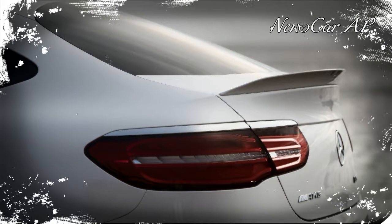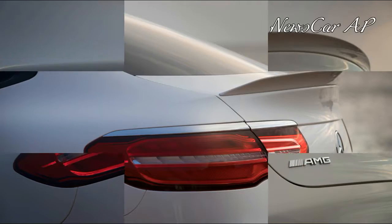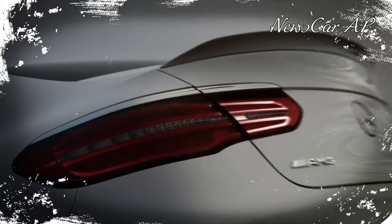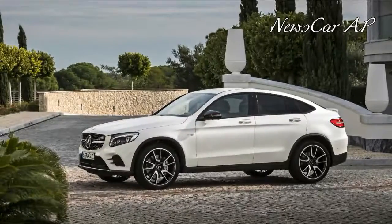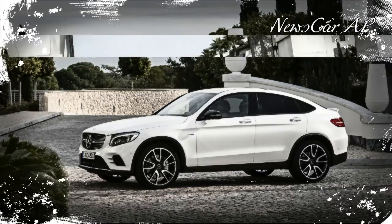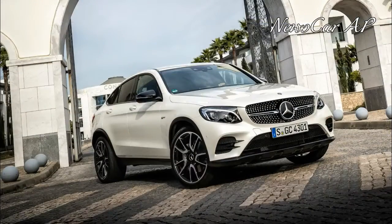The car for such a getaway would be the high-performance version of the fastback four-door coupe version of a vehicle that is effectively the crossover SUV version of the Mercedes-Benz C-Class. There's just never a flowchart around when you need one. Yet, as I discovered, the 2017 Mercedes-AMG GLC 43 Coupe isn't as nonsensical as its name and origins would indicate.